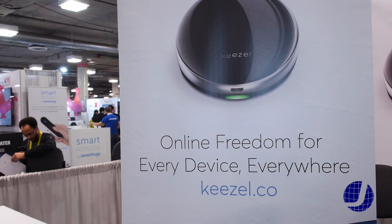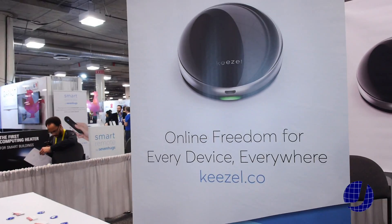It's a privacy device that you use with your computer. Kiesel is a device that lets you use the internet securely and privately. It's a mobile device that you take with you to ensure that public Wi-Fi networks, like in coffee shops or here at the convention, can be used privately and securely.